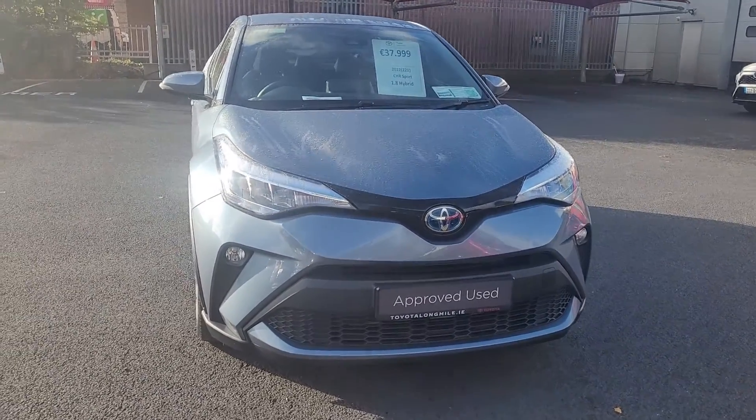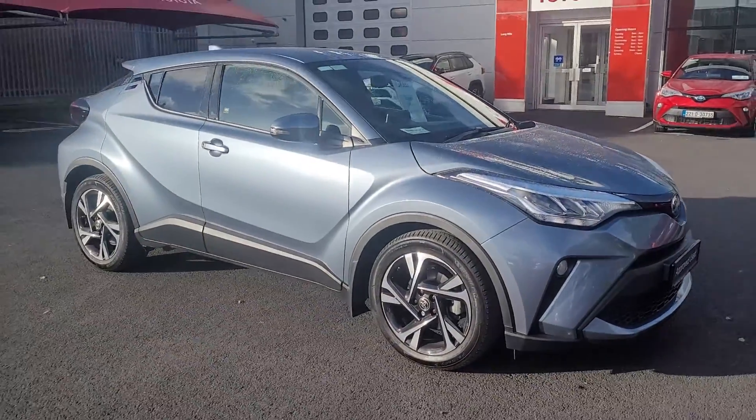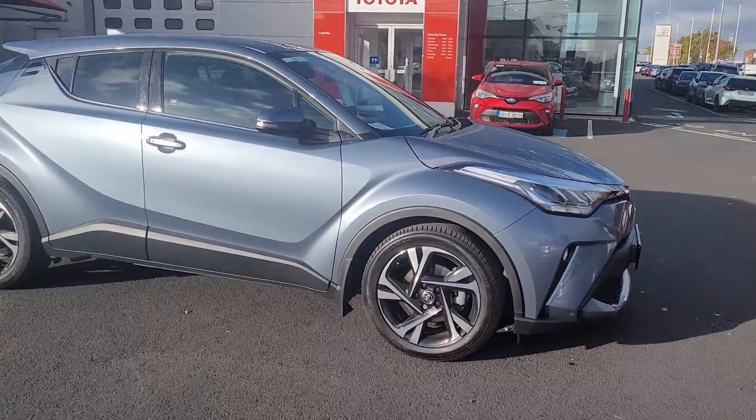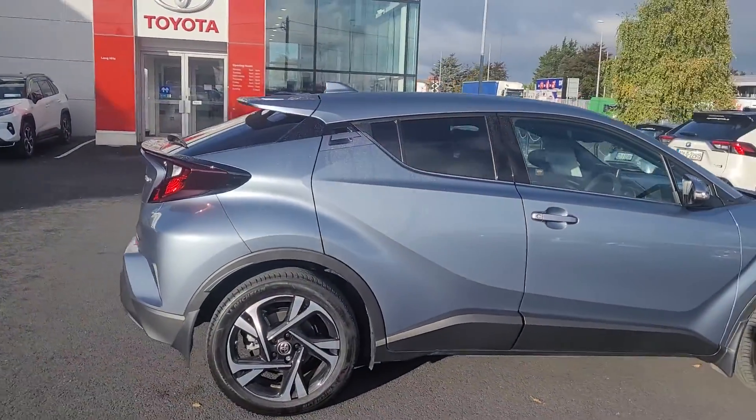Welcome to Toyota Longmile. Just arrived in today, a 221 CHR Sport model, hybrid. The Sport will have the diamond cut alloys, front fogs, fully colour-coded on the exterior with rear privacy glass.